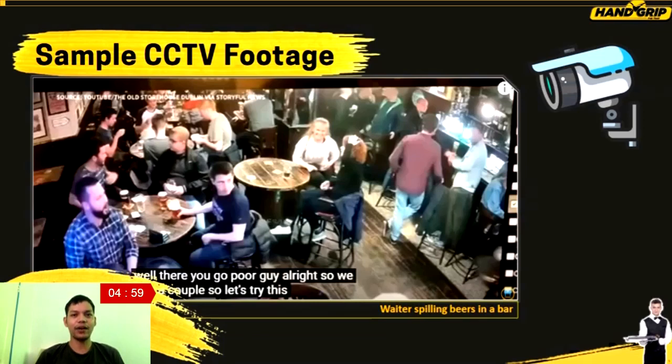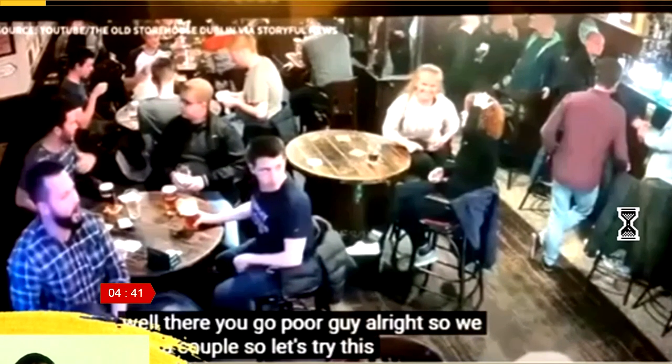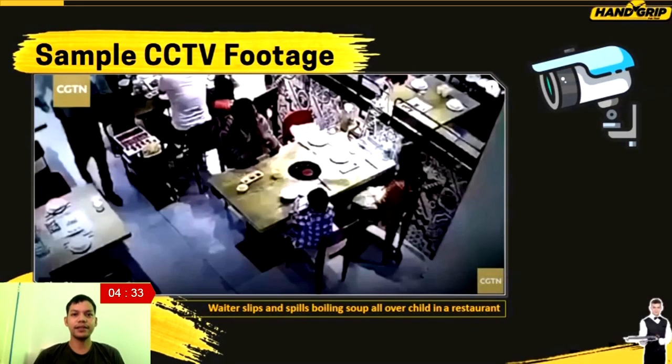Newly hired employees and OGTs struggling in carrying the trade — this is the usual scenario that happens in a food and beverage service establishment. Let's watch CCTV footage from bar and restaurant incidents: first, a waiter spilling beers in front of guests, and another incident where a waiter slips and spills boiling soup all over a child. This was a tragic moment that will never be erased from the memory of the customers.